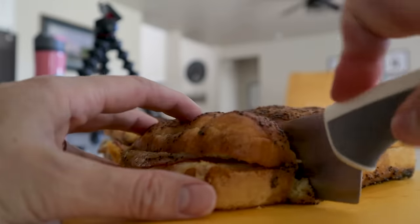Cut those apart and enjoy. It's very good — mmm, that's yummy.